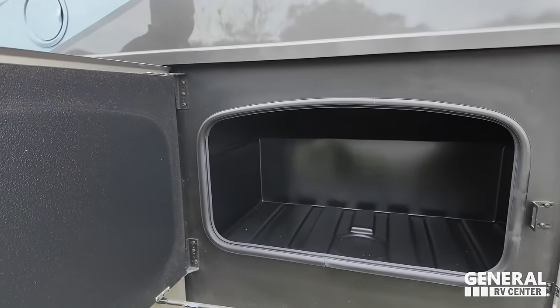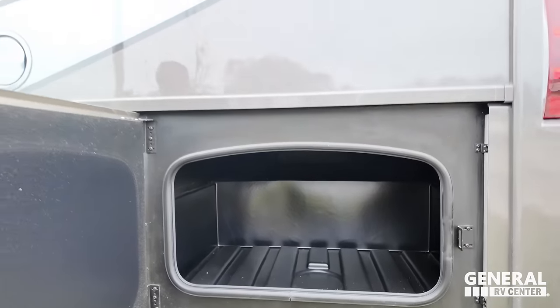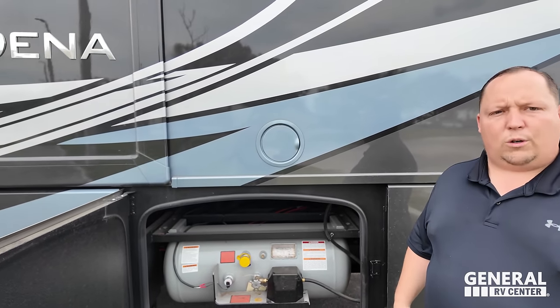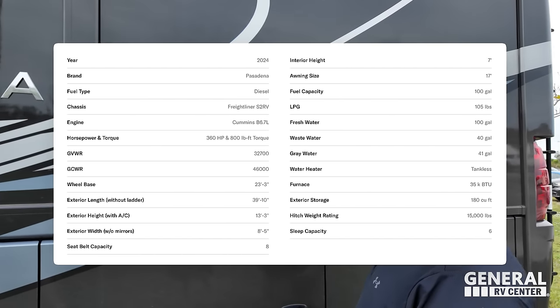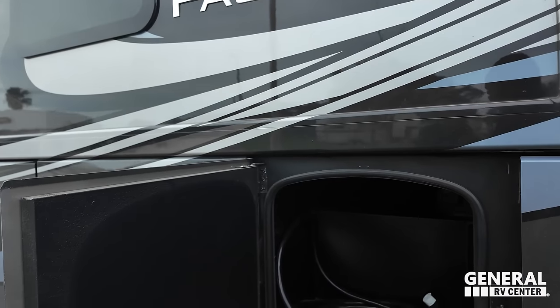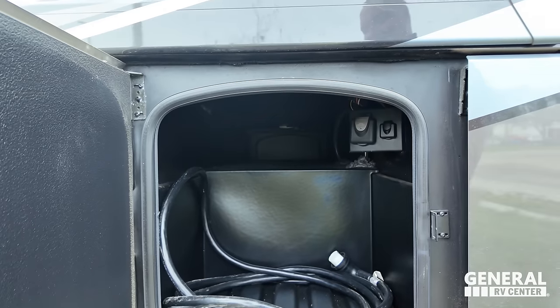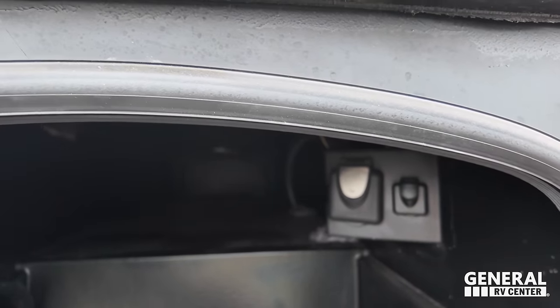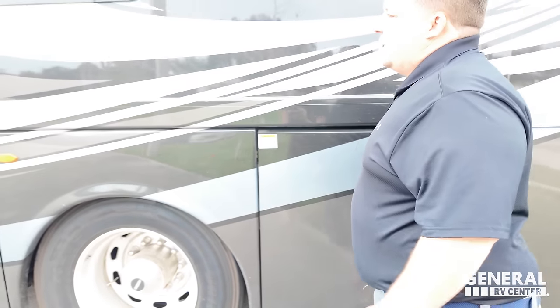On the other side we have nice storage, your propane tank, and right here is where you fill up your fuel. There's a 50-amp power cord with an electric reel. Coming down, there's a good water fill, outdoor shower — the wet bay. We also have a nice instant hot tankless water heater and a battery bank with lots of batteries.